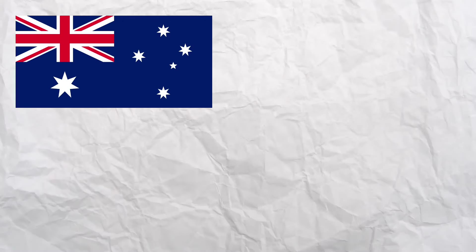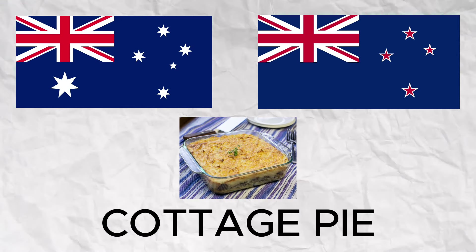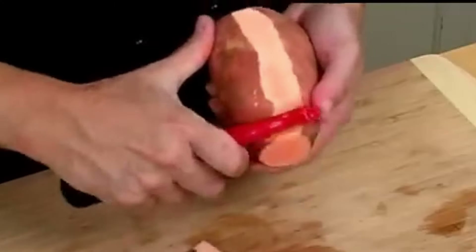In Australia and New Zealand, it's often called cottage pie, and in some places the dish includes sweet potatoes or other unique toppings.